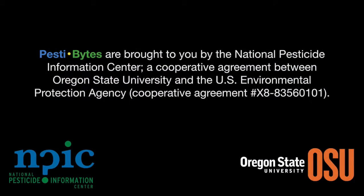Pestibytes are brought to you by the National Pesticide Information Center, a cooperative agreement between Oregon State University and the Environmental Protection Agency.